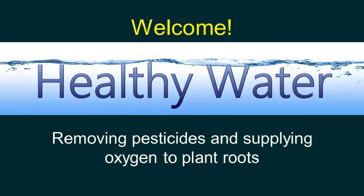Greetings horticultural folks, and welcome to today's Grower Talks webinar. I'm Chris Baties, editor of Grower Talks and Green Profit Magazines and the e-newsletter Acres Online, and I'm going to be your host for the next hour or so as we discuss Healthy Water: Removing Pesticides and Supplying Oxygen to Plant Roots.